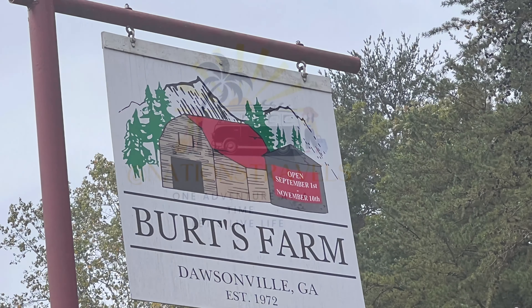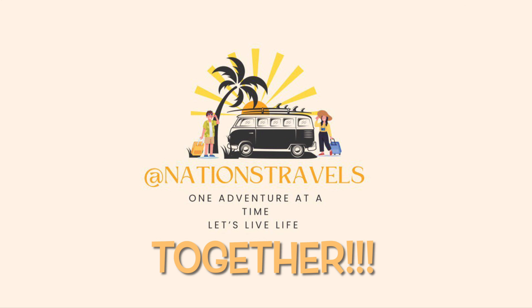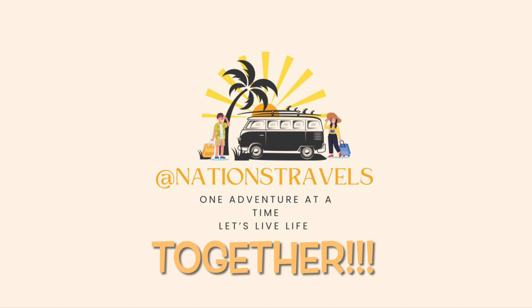It's keeping the pumpkins company. Well, have a good one and we'll see you later — let's keep living life together! Bye! Thanks for watching everybody, and be sure to catch our next video as we visit the apple orchards. Don't forget to like and subscribe. Thanks, bye!